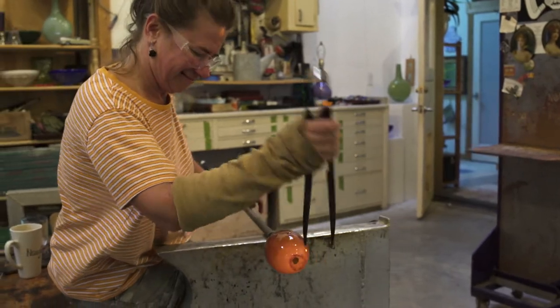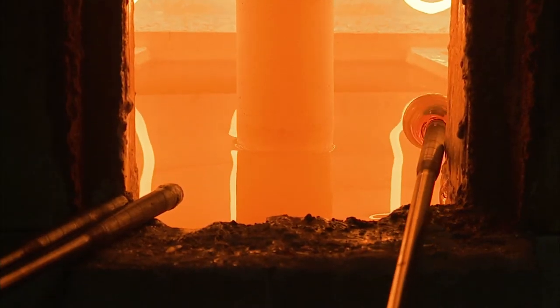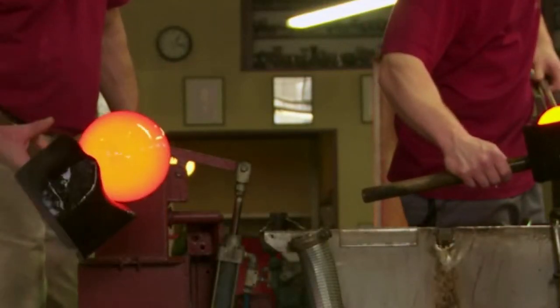Glassworkers shape molten glass according to patterns. They heat glass at very high temperatures until it becomes pliable, then mold or blow it to form products.